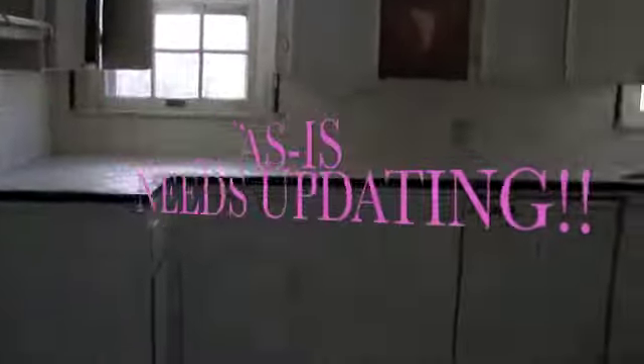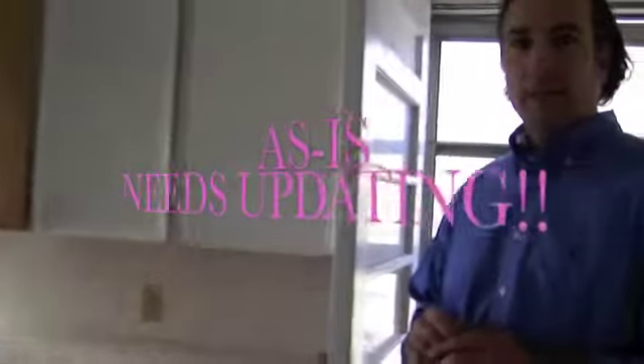As mentioned before, this home is being offered in as-is condition. This house will need updating.